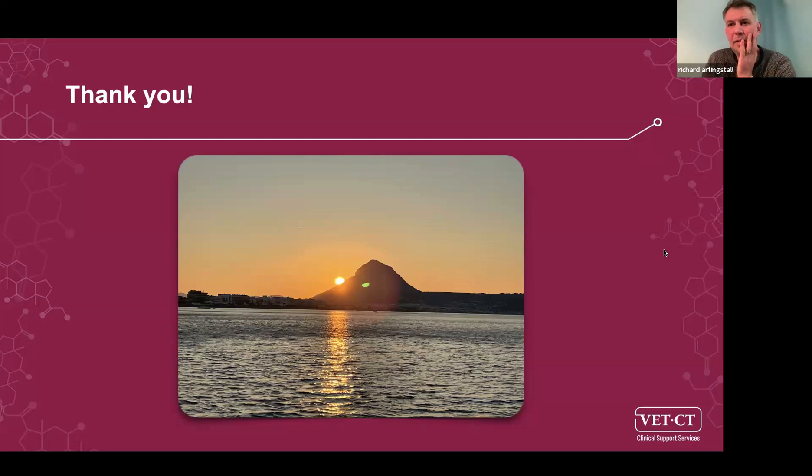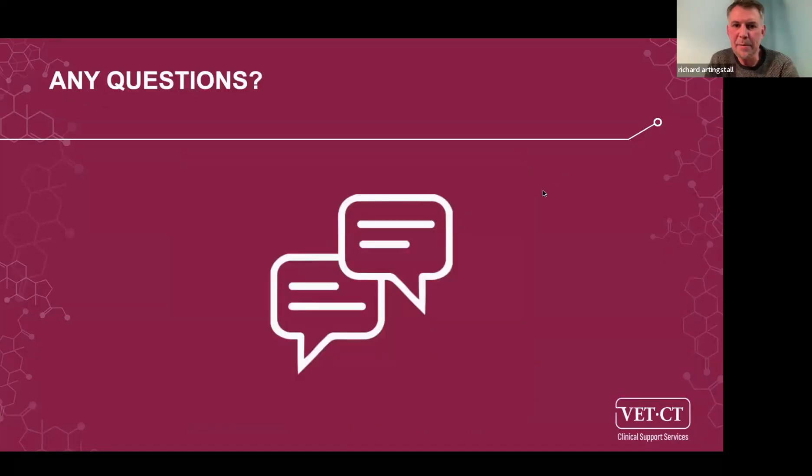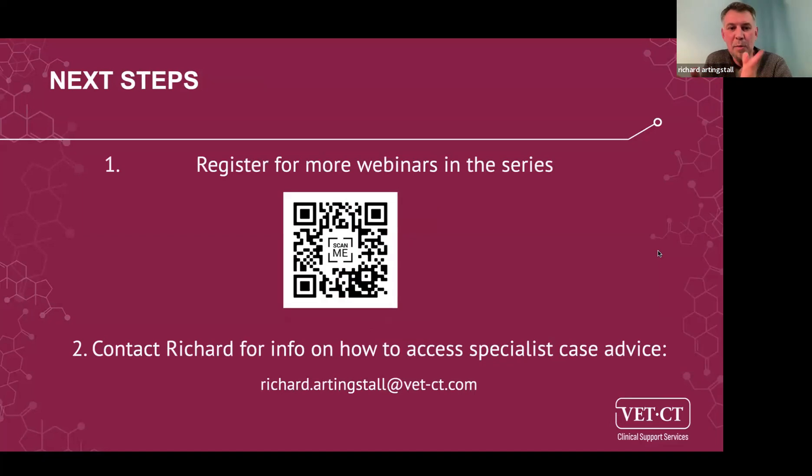We've come to the end of the hour. Thank you, Pilar, for a great talk. If you have further questions, please email them in. If you'd like a demonstration or want to know more about specialist case advice, contact us via the QR code. We have more webinars coming up — including Kate Murphy discussing pyrexia of unknown origin. Thank you very much, everyone, for your attention.